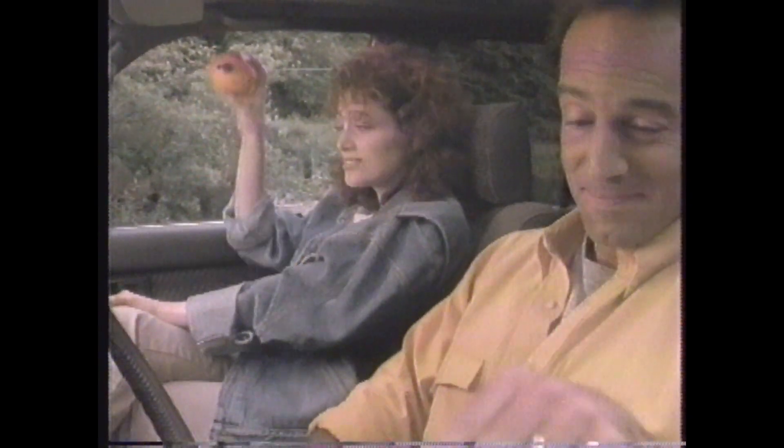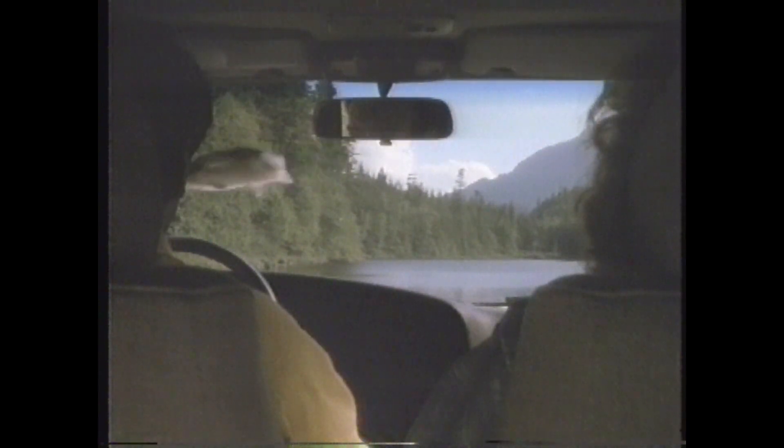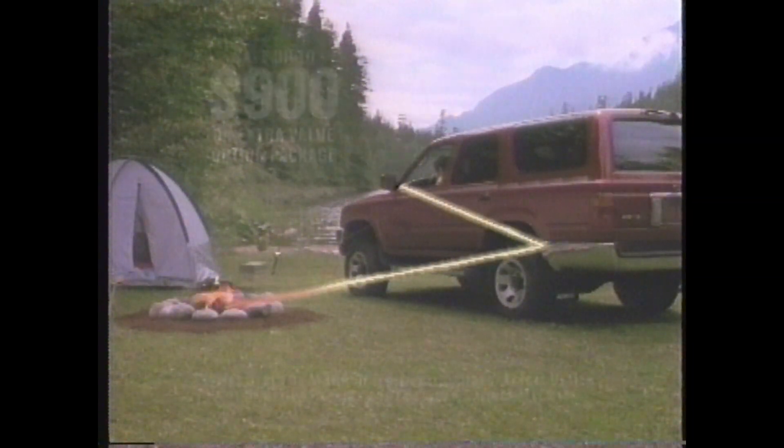Power windows are just one of the many useful features you get with the extra value option package on the 1992 Toyota 4Runner. So is air conditioning, power door locks, cruise control, power side mirrors, and special chrome trim.